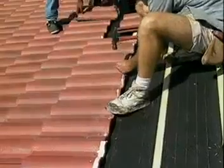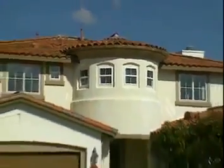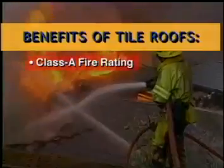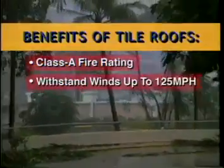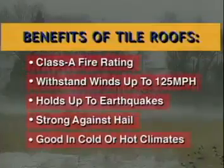Although upfront installation costs for tile roofs can be higher than other products, lifetime costs are much lower than other roofing materials, such as wood, shake, asphalt, or metal. In addition to a life cycle cost savings, clay and cement tile roofs have a Class A fire rating, can withstand hurricane-force winds, hold up to the forces of earthquakes and hail, and have resistance to various climates, such as snow or intense heat.